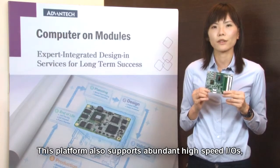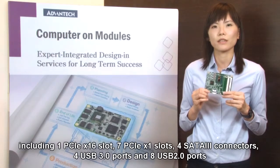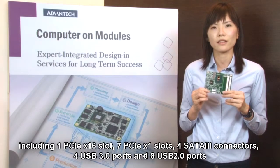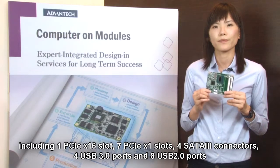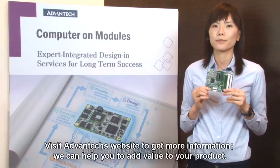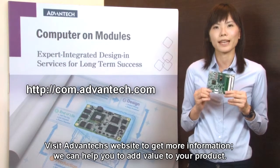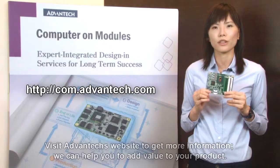This platform also supports abundant high-speed IOs, including one PCIe by 16, seven PCIe by 1, four SATA 3, four USB 3.0, and eight USB 2.0. Does SLM5894 work for you? Visit Advantex's website to get more information. We can help you to add value to your product.